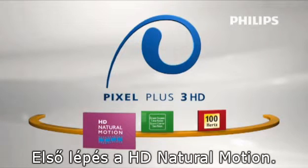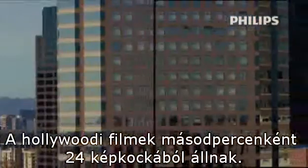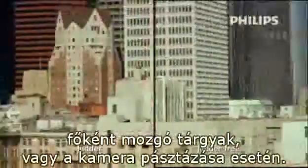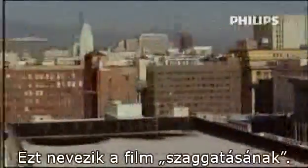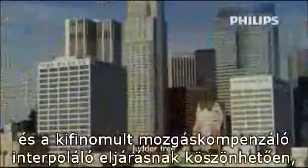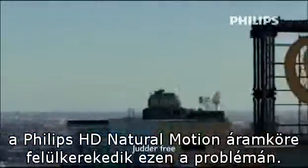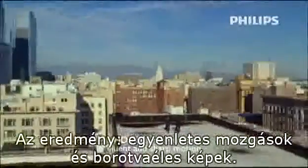Step 1: HD Natural Motion. Hollywood's film standard of 24 pictures per second generates annoying motion judder artifacts, especially with moving objects and camera pans. This is called film judder. Thanks to motion detection techniques and sophisticated motion-compensated interpolation methods, Philips HD Natural Motion overcomes these traditional film shortcomings. The result? Smooth motion and razor-sharp pictures.